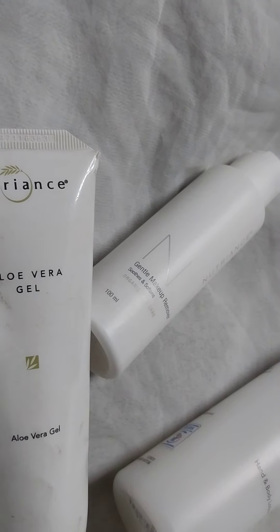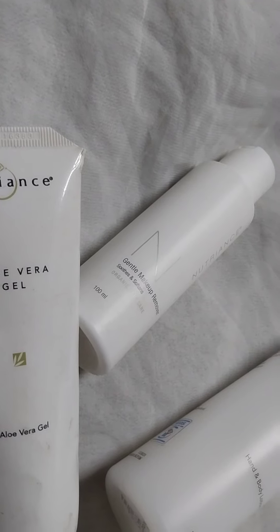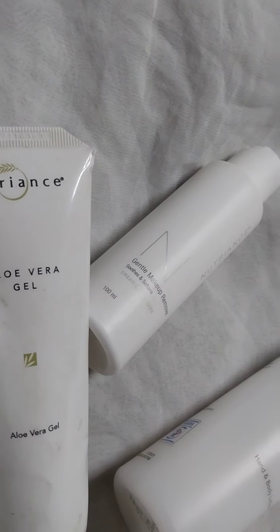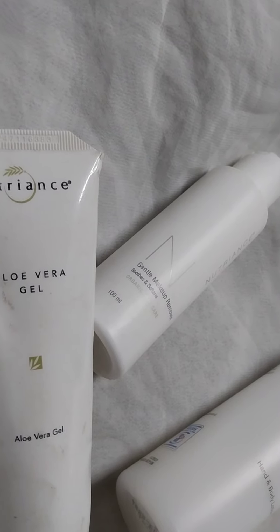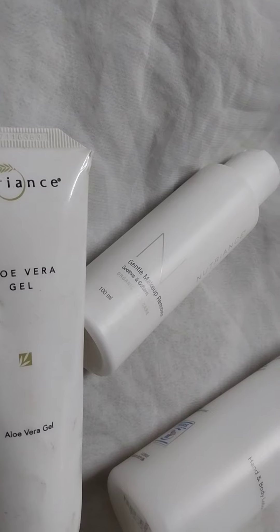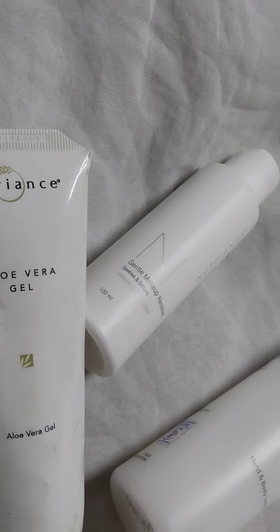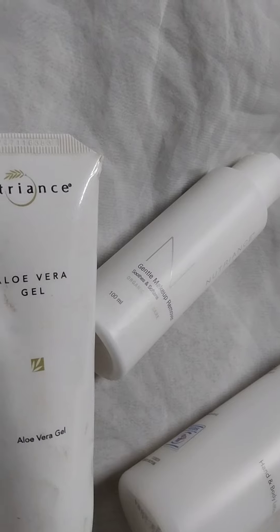It is important to use aloe vera gel. It repairs, protects, and feeds your skin. Aloe vera gel is biodegradable, versatile, and economical. When you buy aloe vera gel it will last you for a long time. From the word nutrients, it means you are getting nutrients — it is feeding your skin, protecting your skin, and repairing your skin. You need to use aloe vera gel, and it is for all skin types.